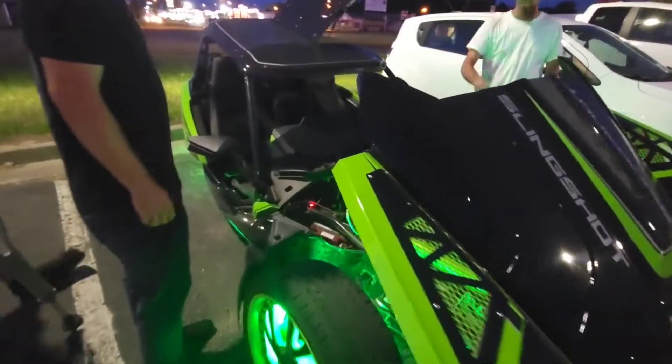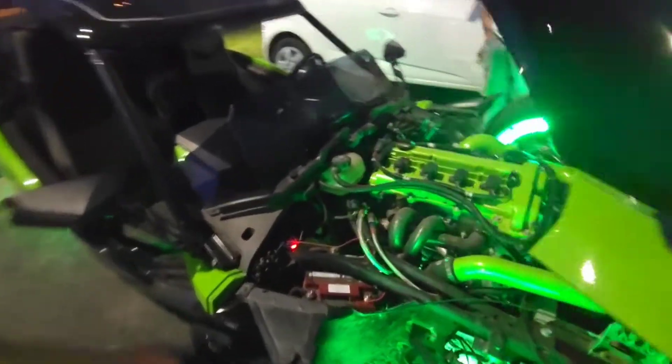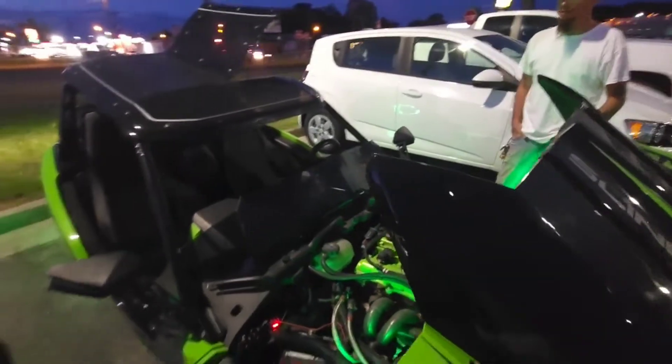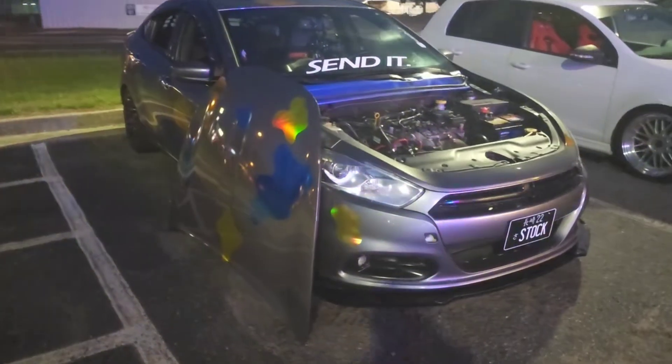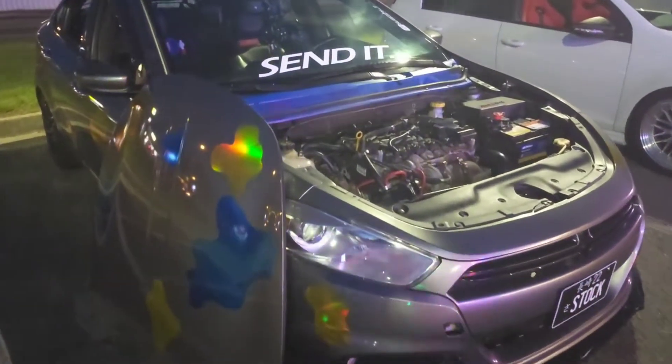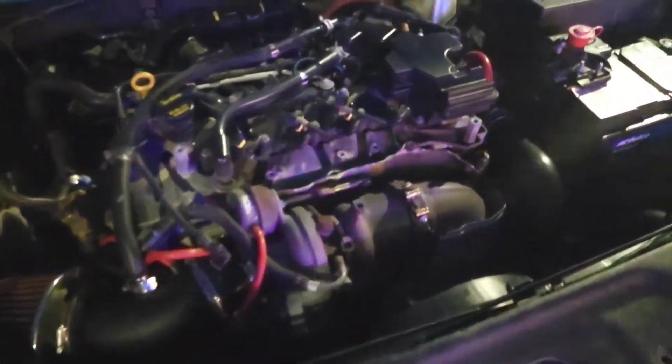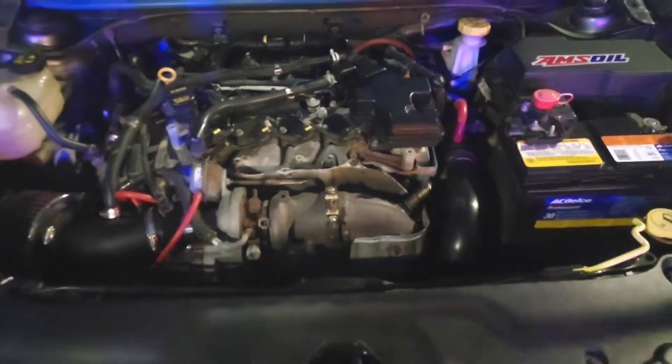It's got 220 on it there. I was going to say I didn't know, because I looked at a 2021. That's funny.